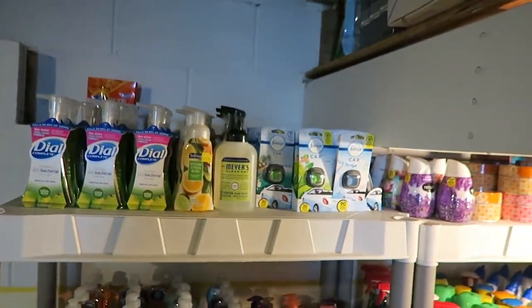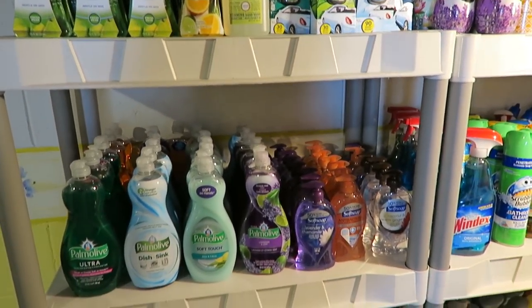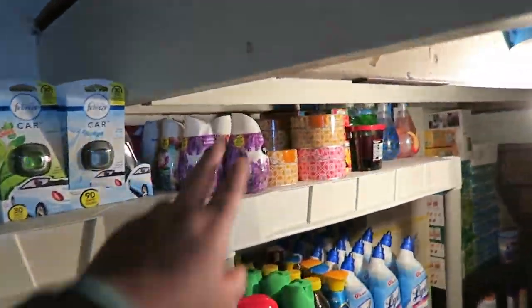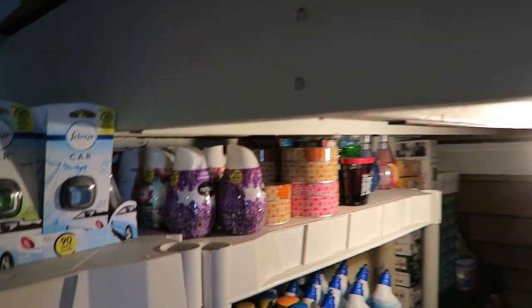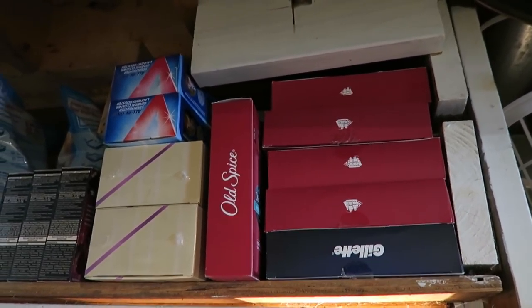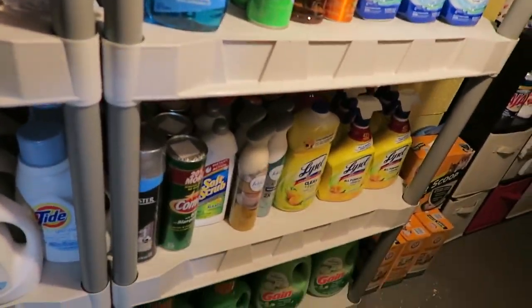Nothing really new here, just a whole lot of stuff — most of the same stuff. Over there I started putting some of my Dollar General candles. I did find a home for all of my Gillettes and the Old Spice that was from Black Friday at Walgreens. And again, everything's just pretty tidy.